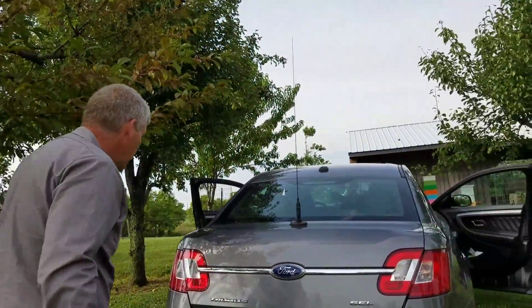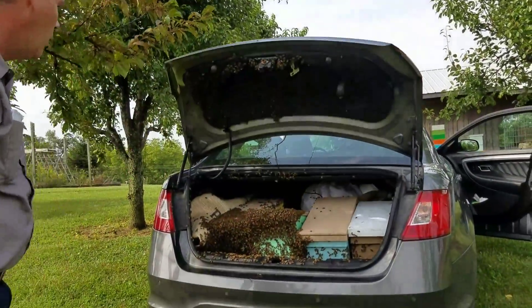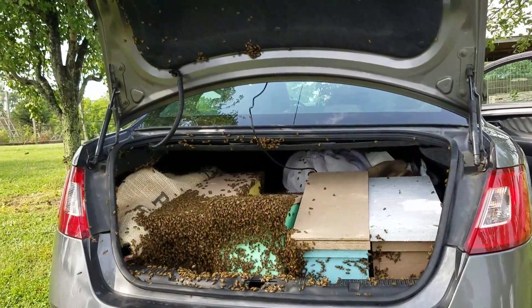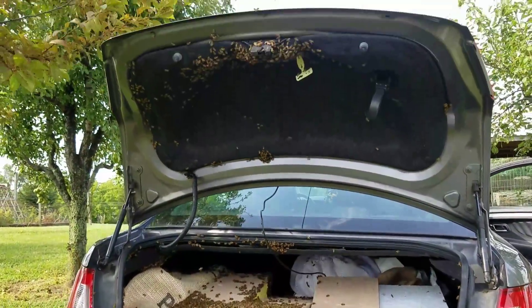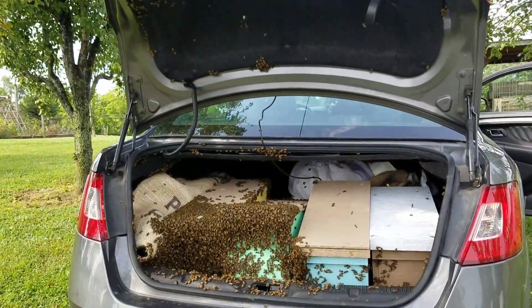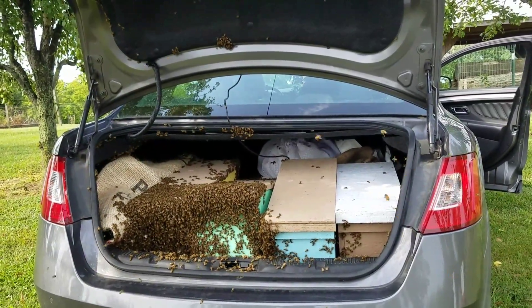Here goes nothing — what do we got going on in here? Oh my god. That is incredible. Well folks, I am going to suit up and set these four in place and attempt to get them into their respective hives.